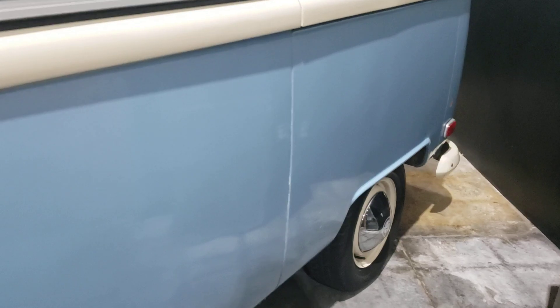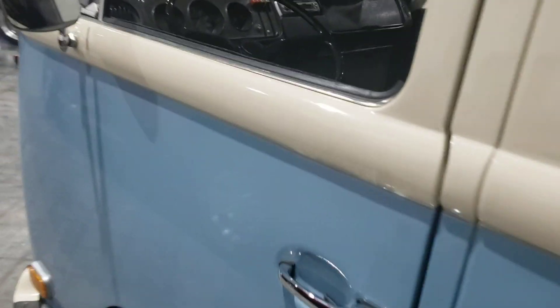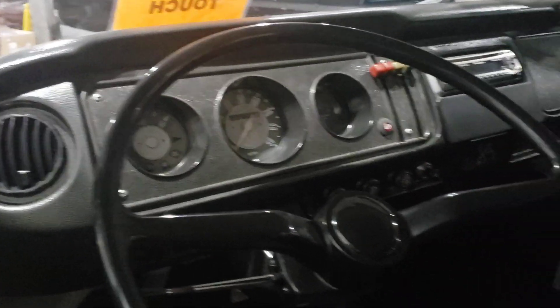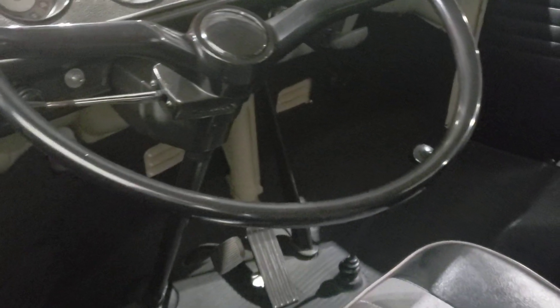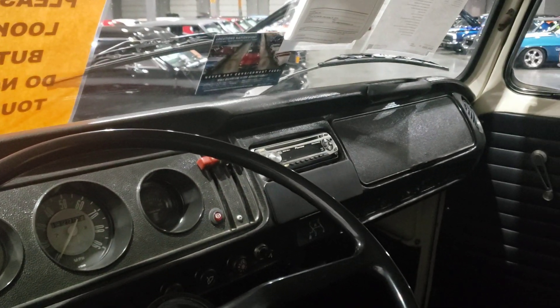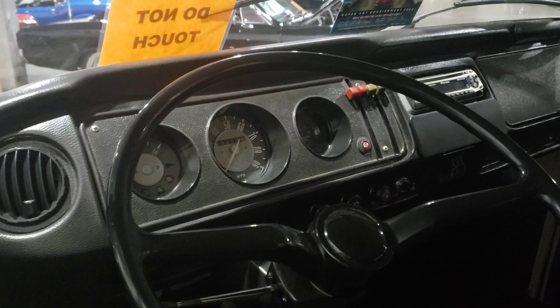These things were very slow vans back in the day. It looks like it has a modern radio put into it — super cool though.